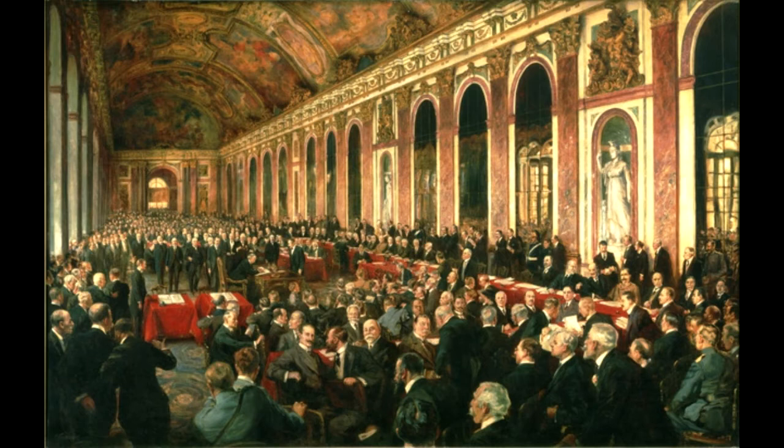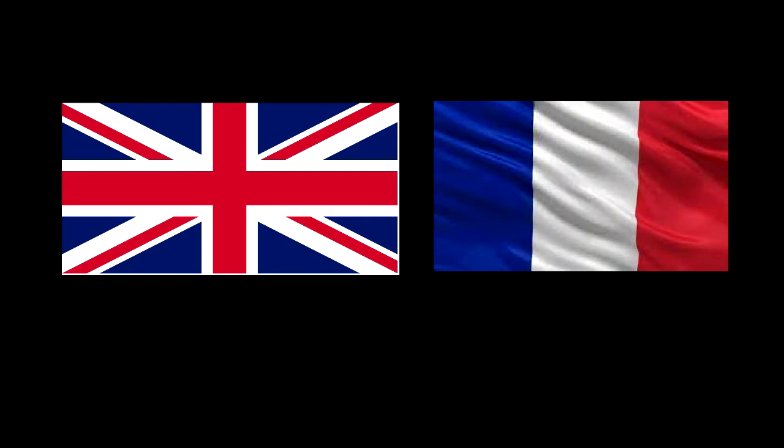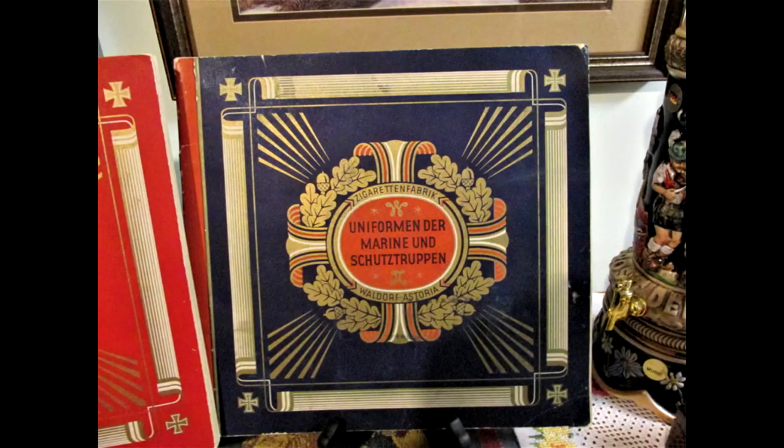After the war, the Treaty of Versailles formally stripped Germany of her empire and divided her colonies among the victorious allies. The Schutztruppen, or Protective Force, was the German colonial army in her empire. It consisted of volunteer German commissioned and non-commissioned officers, with the balance of the non-commissioned ranks being made up of local native troops from her colonies.